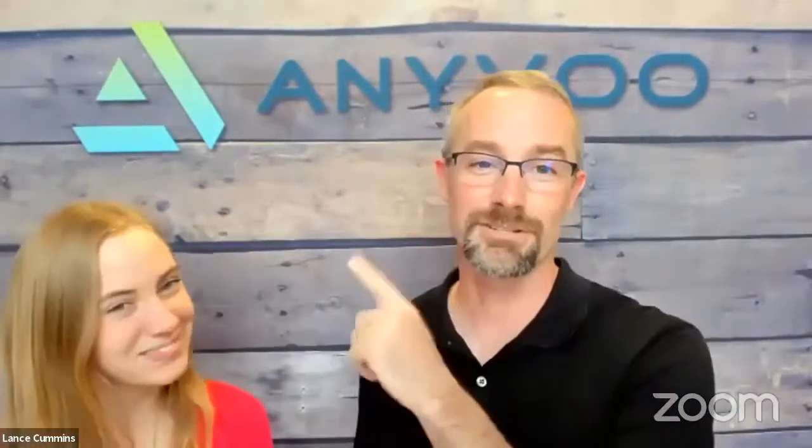Well, hello everybody. My name is Lance Cummins here at AnyVoo, and I've got a special guest — I'm Ellie, his daughter. And actually, he's got another daughter just off screen who you'll get to meet in a minute. That's an important part of the AnyVoo story.